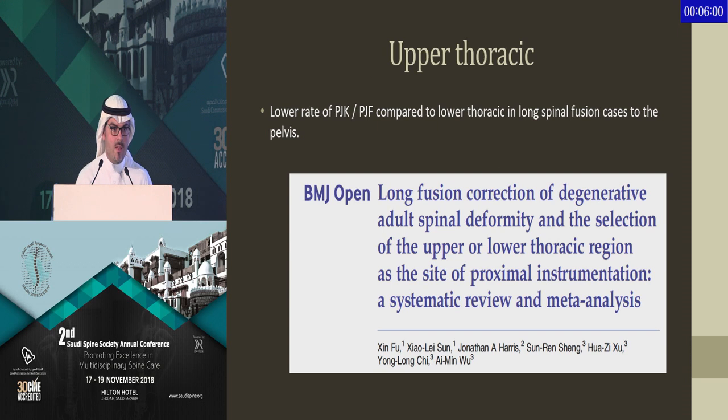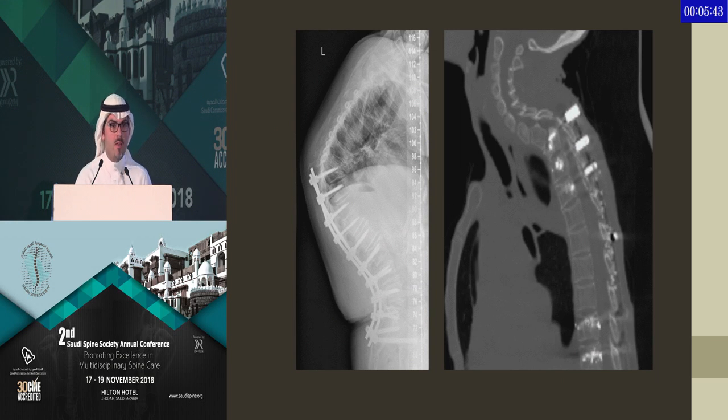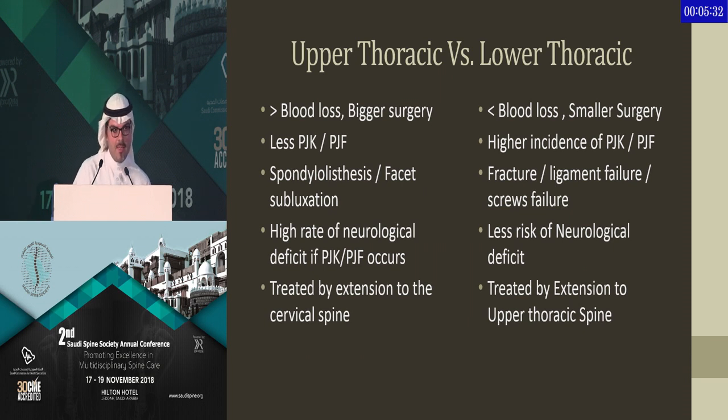This takes us to the next step — should we end our construct at the top of the thoracic spine? This meta-analysis showed that going all the way to the top between T1-T2 and T4 is a protective mechanism against developing PJK. However, these cases usually fail in spondylolisthesis compared to fracture when you stop at the lower part, and they have higher rates of neurological injury. So while there may be less incidence of PJK, it is definitely a higher-risk and bigger surgery, and when you revise it, you have to go all the way to the cervical spine.